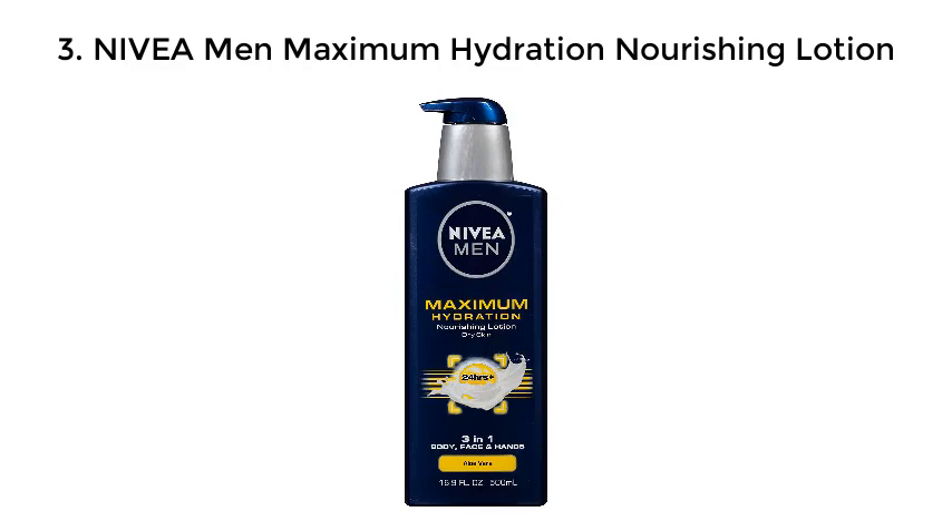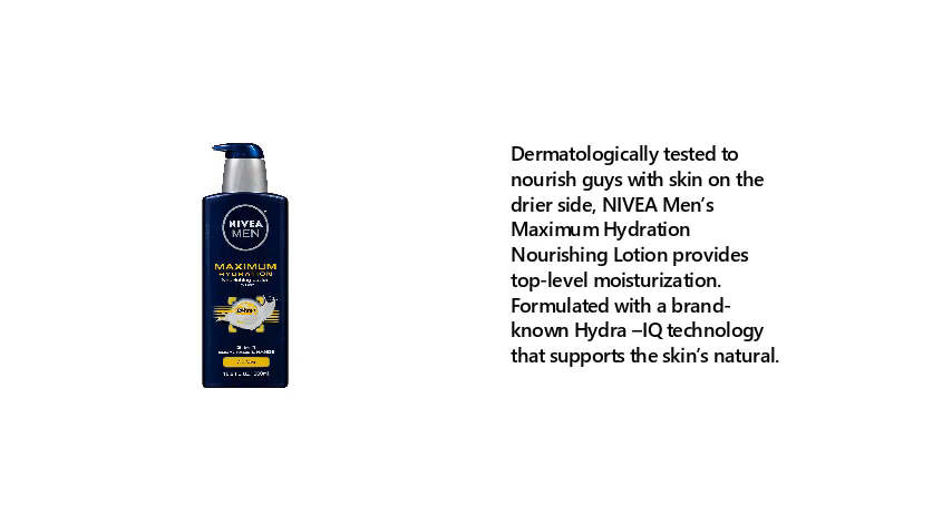Number 3: Nivea Men Maximum Hydration Nourishing Lotion. Dermatologically tested to nourish guys with skin on the drier side, Nivea Men's Maximum Hydration Nourishing Lotion provides top-level moisturization, formulated with the brand's known Hydra IQ technology that supports the skin's natural moisture barrier.